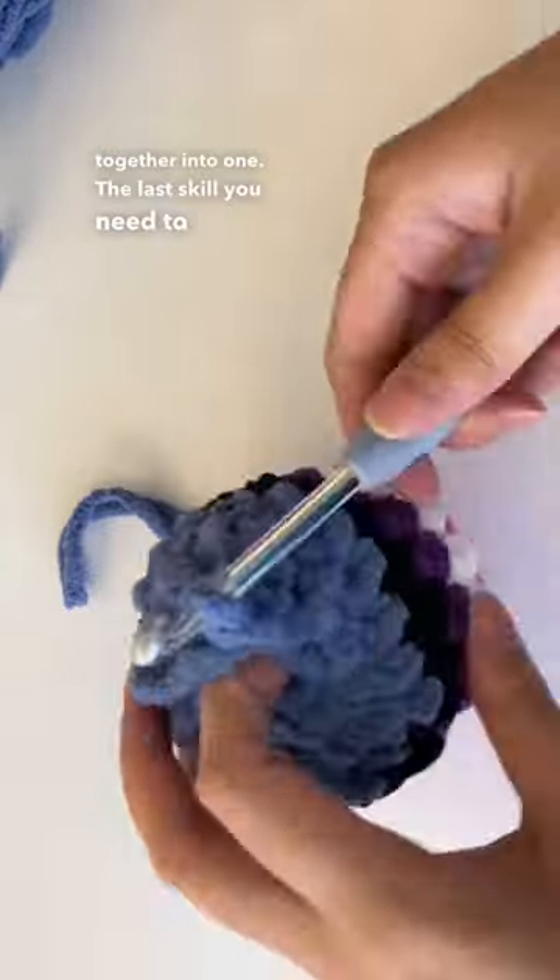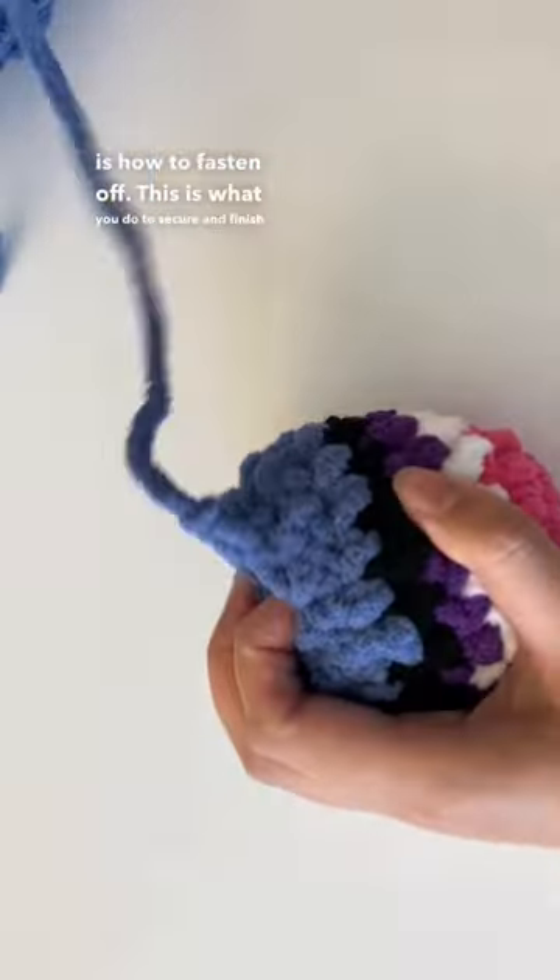The last skill you need to know is how to fasten off. This is what you do to secure and finish your piece.